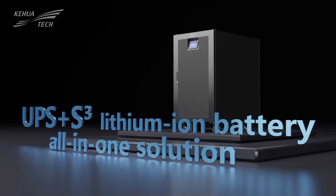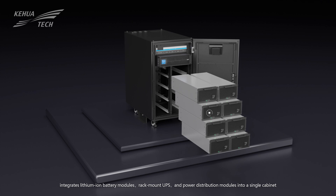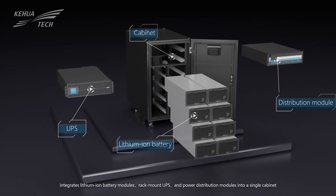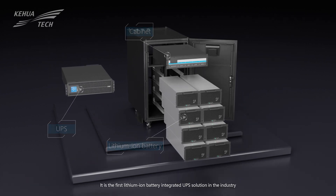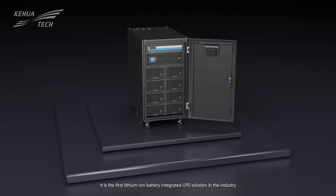Kehua UPS Plus S-Cube Lithium-Ion Battery All-in-One Solution integrates lithium-ion battery modules, rack-mount UPS, and power distribution modules into a single cabinet. It is the first lithium-ion battery integrated UPS solution in the industry.